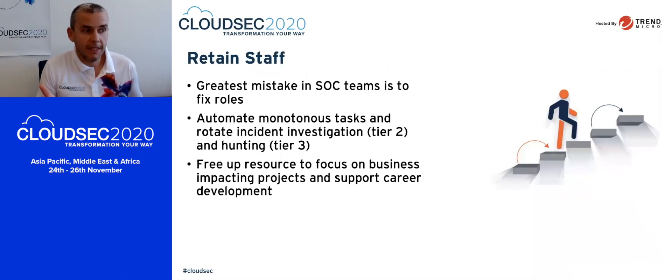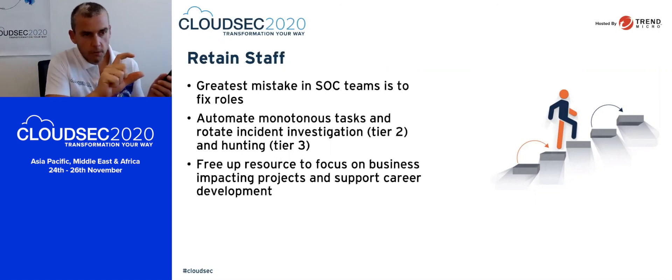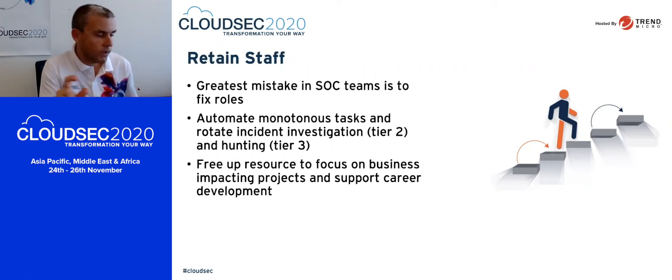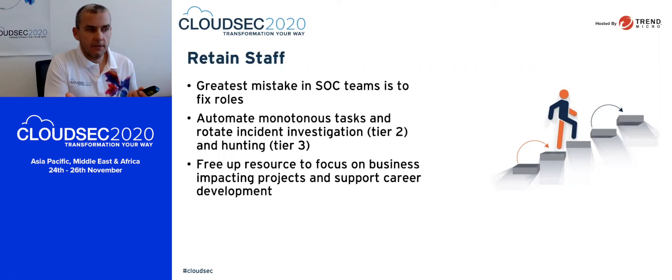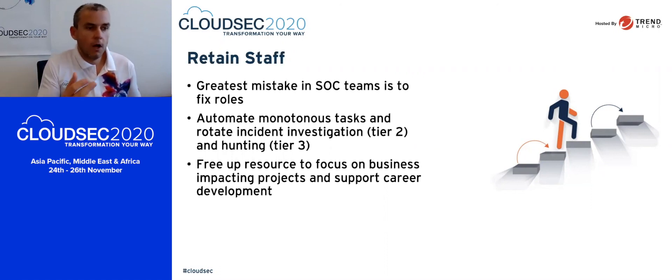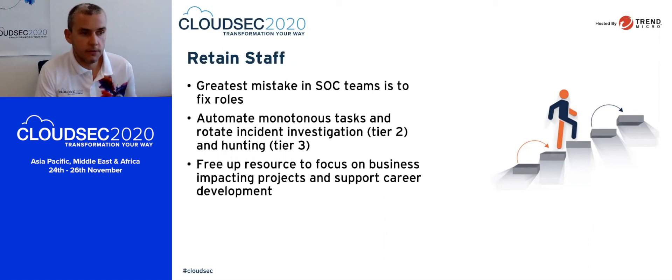When we reduce that pain, you can focus much more clearly on what needs to be done in the SOC environment — and that leads to the ability to retain staff in a much better way. One of the biggest mistakes we see in SOC teams is having fixed roles: bringing in a junior person and saying their responsibility is just this tier-one, monotonous investigation. What if we change that? Use these strategies to get rid of the monotonous work, and make the remaining roles — incident investigation and threat hunting — interchangeable. Working on different things for a period of time keeps people interested, gives them diversity, and keeps them in the environment. Freeing up resources to focus on business-impacting projects and supporting career development is a big area. If we can retain staff, we can have a much more successful security operations centre.